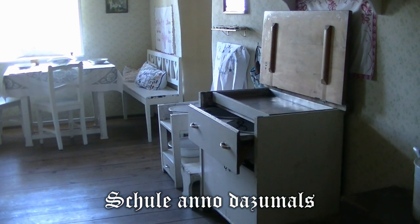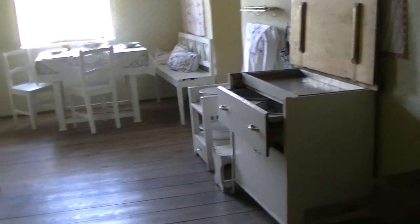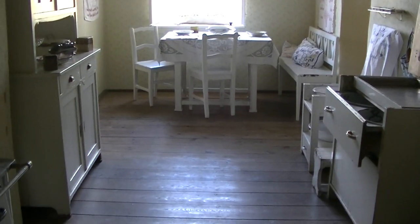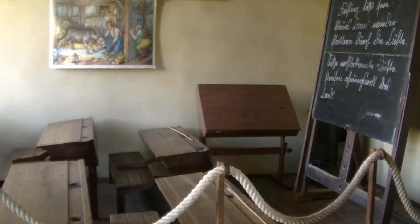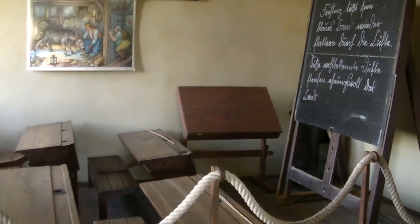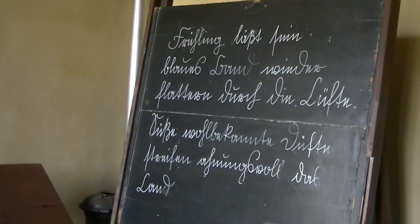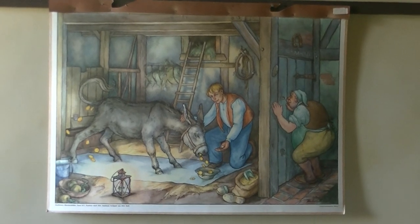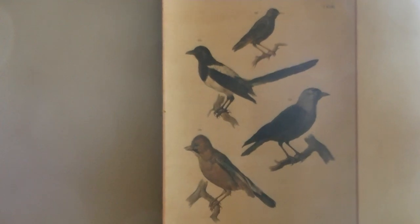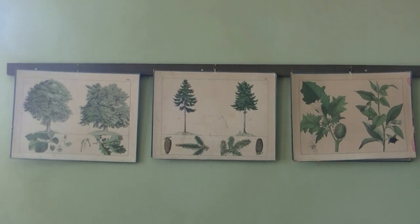Ein Schulmeister um 1900 hatte es praktisch: Seine Küche und Wohnräume waren gleich direkt neben dem Klassenzimmer. Die Schrift damals war natürlich nicht die heutige Schreibschrift – man nennt sie Kurrentschrift. An der Wand natürlich Märchenbilder und Darstellungen der heimischen Vögel und Pflanzen.